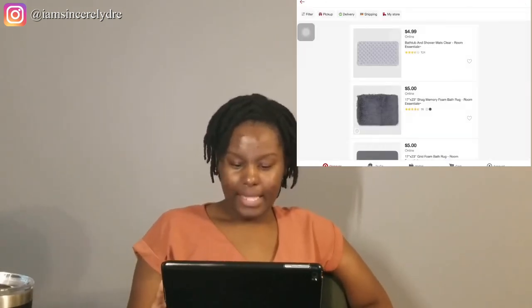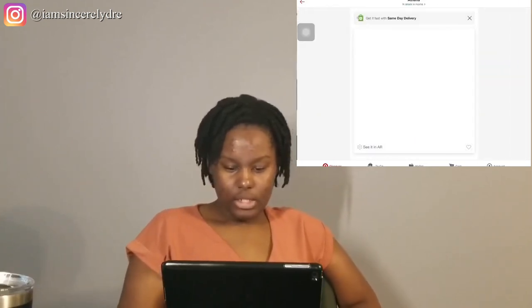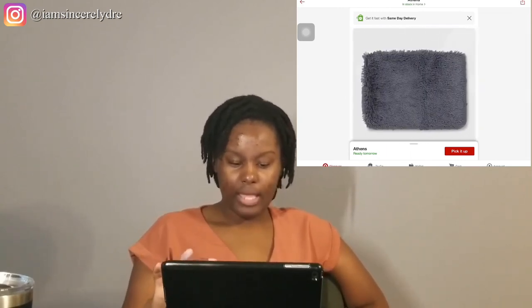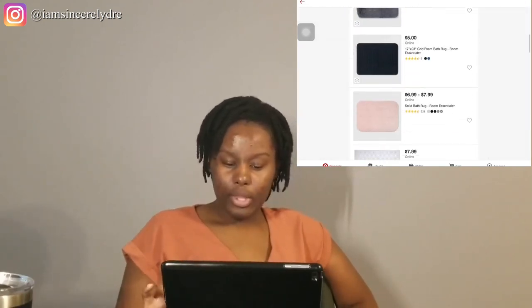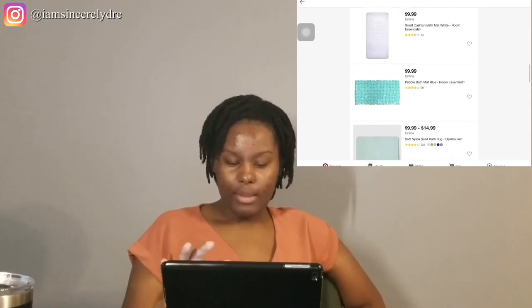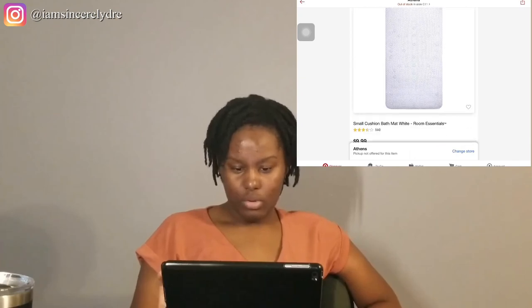Let's look at the mats and rugs. They have options over $5. This is a cute, nice shaggy rug to put in front of your sink or bathroom if you have your own bathroom. And they have a bath mat — I think this is the one that goes in the actual shower, but I'm not sure.